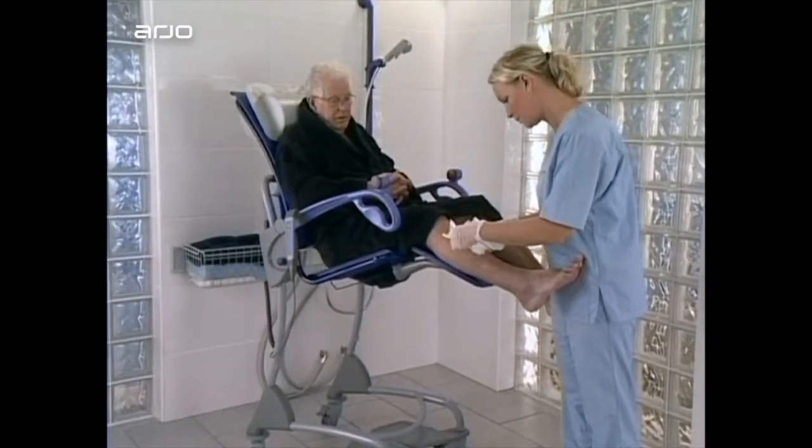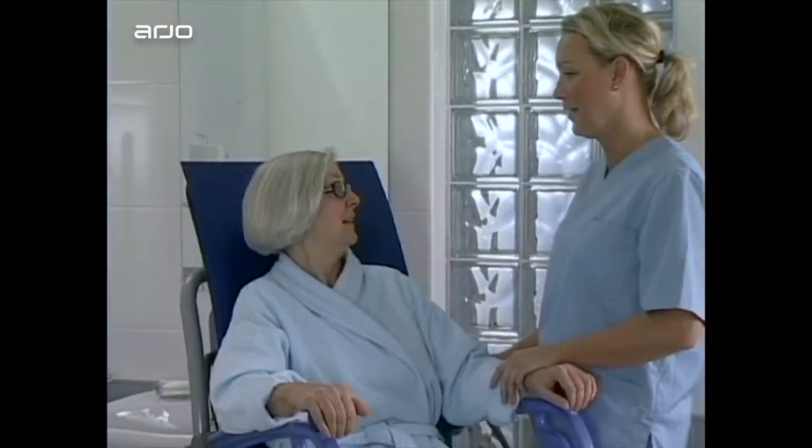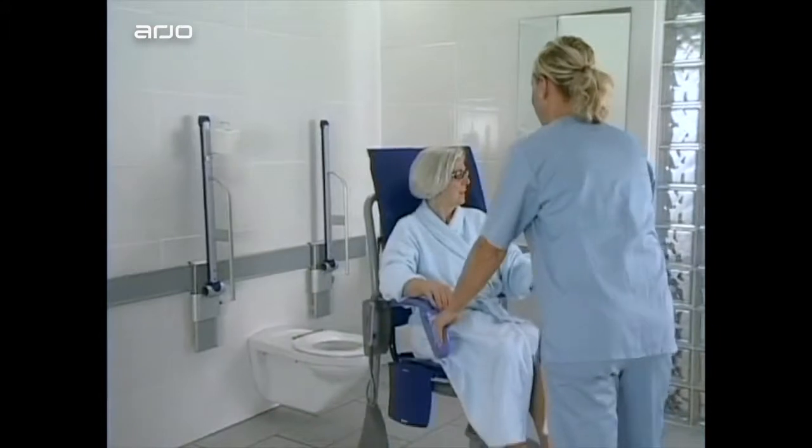Carino is a height adjustable hygiene chair designed to provide a safer, more efficient alternative for assisted showering and a range of other hygiene and care routines.